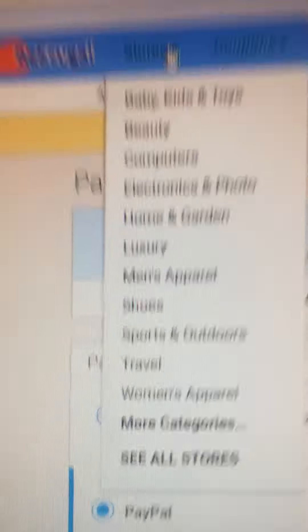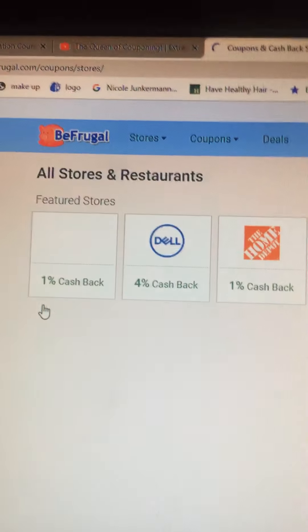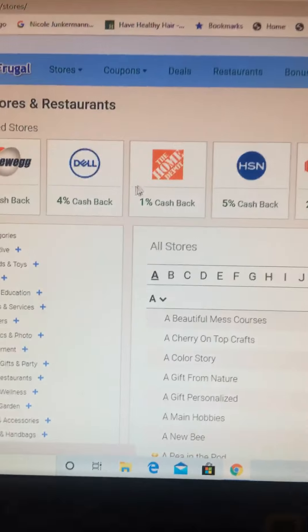I'm sure you've all heard of Befrugal.com. If you're not a member, please sign up right away. You get cash back when you shop at your favorite stores.